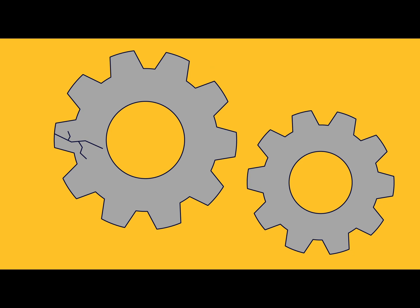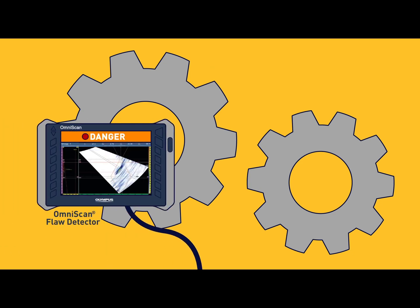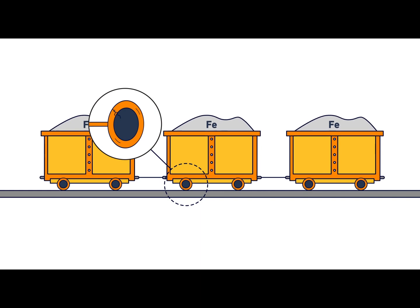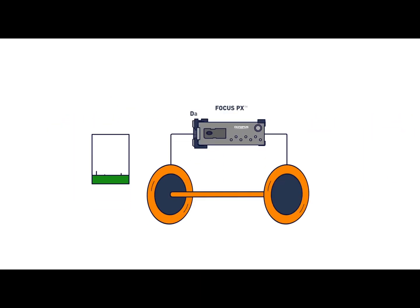Iron ore is extracted with large rotating machines. High pressure on steel teeth can make them crack and is dangerous for people at the mine. The Olympus portable OmniScan can detect tiny cracks early for repair. The iron ore is then transferred from the mine to the processing facility via trucks or long wagons.